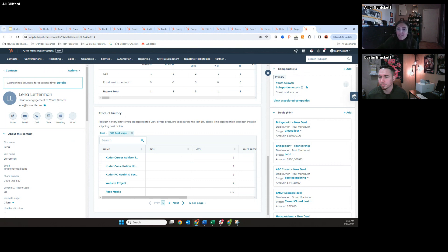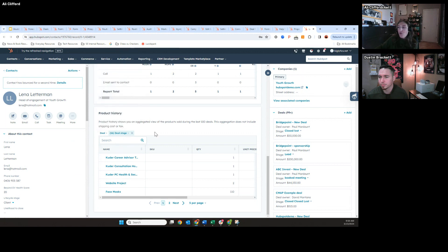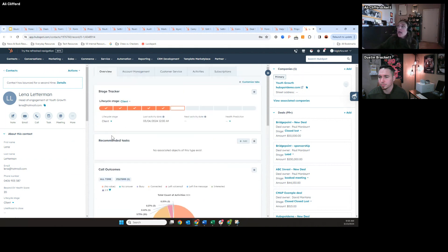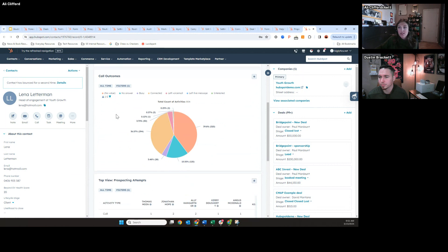You can filter by deal stage today, but there's not a lot of other options for things like dates or specific products — that's great feedback I can take. Regarding pro or enterprise — the flexibility of some of the out-of-the-box modules should be available at pro, but the more customized options like connecting different systems and creating custom modules I believe is an enterprise feature for Sales and Service Hub Enterprise customers.